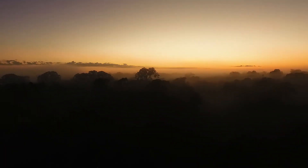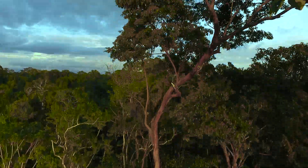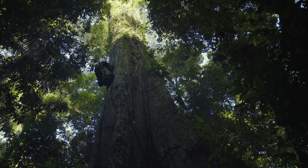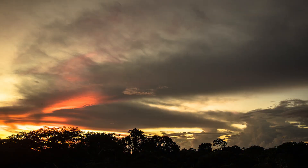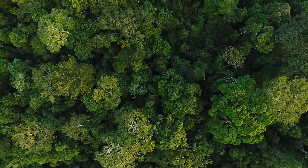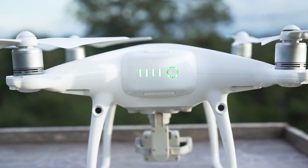Aerobotany came about as a 21st century solution to a centuries-old problem: how do you collect data on these enormous tall canopy trees that form the rainforest, how do you gather information on their life cycles, and even how do you identify them? The answer came through a technology known as a mini-drone.